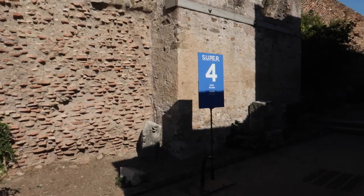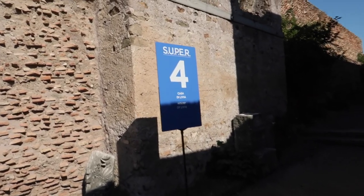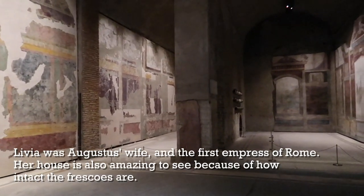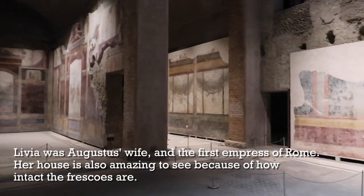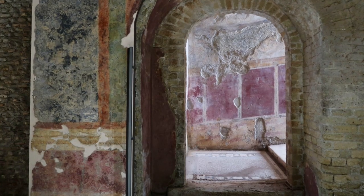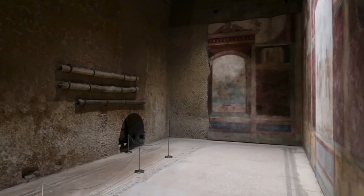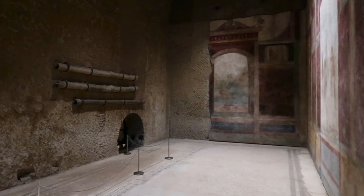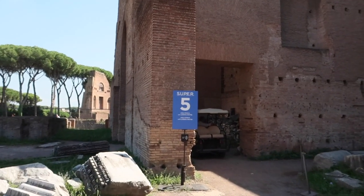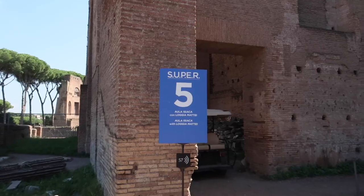So number four — this is another one of the visits on the SUPER ticket, the house of Livia. I'm really excited to visit this one. This is the Aula Isiaca with the Matei Loggia, so stay tuned.